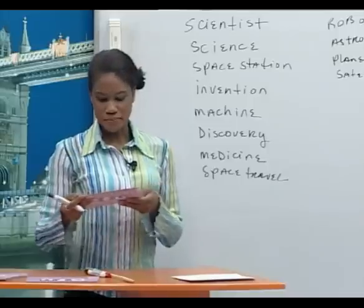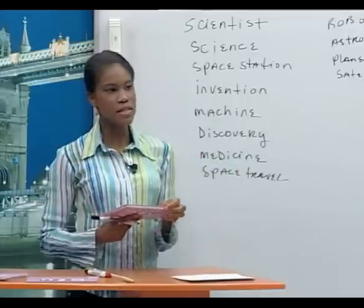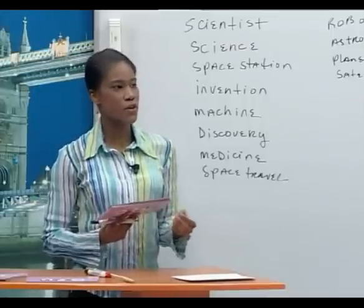Linda, what are scientists going to do? Scientists are going to invent new machines. Alberto, what will people discover? People will discover new types of medicine. Sylvia, where are astronauts going to go? Astronauts are going to travel into space.